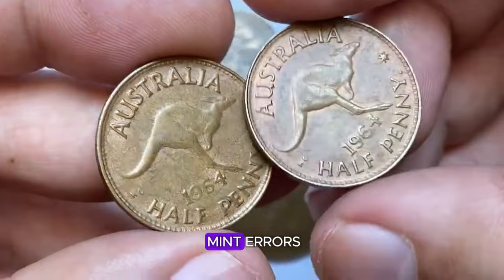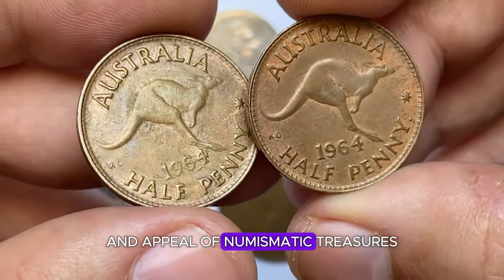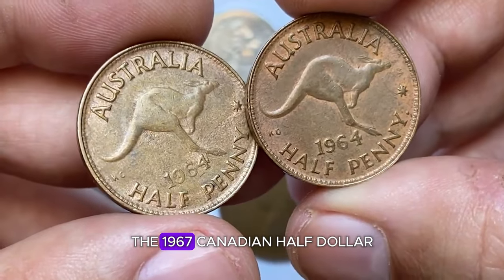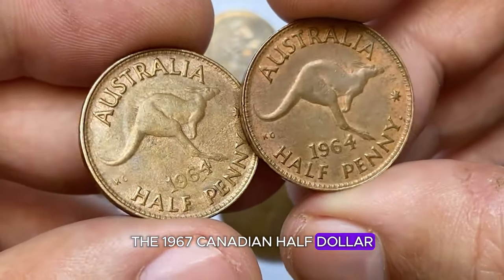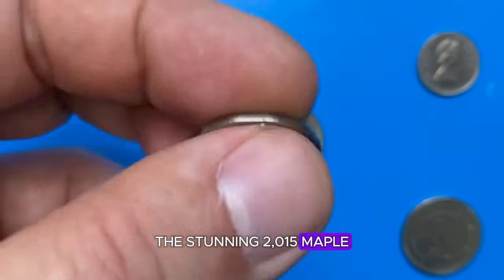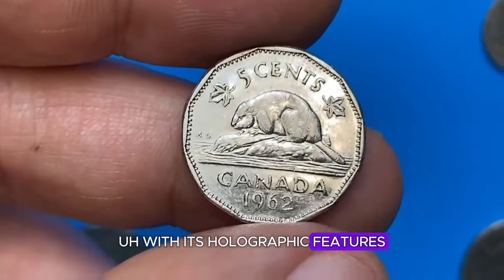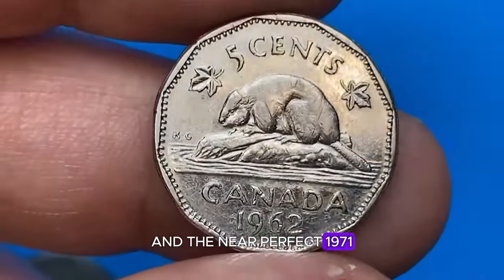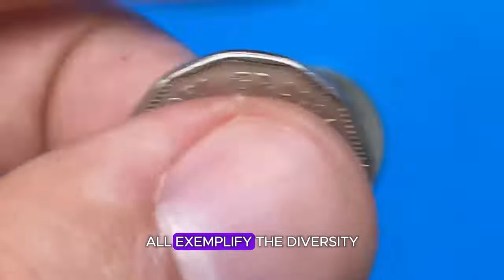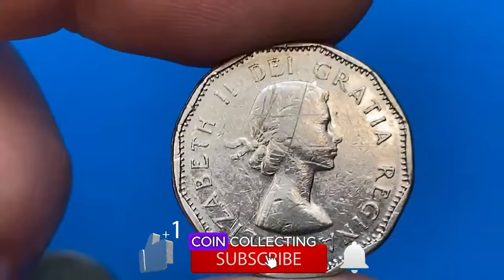The exceptional toning, rare mint errors, and innovative designs highlight the incredible variety and appeal of numismatic treasures. The 1967 Canadian half-dollar with its captivating double-strike error, the stunning 2015 Maple Leaf Forever Proof coin with its holographic features, and the near-perfect 1971 British Columbia commemorative dollar all exemplify the diversity and beauty found in the world of coin collecting.